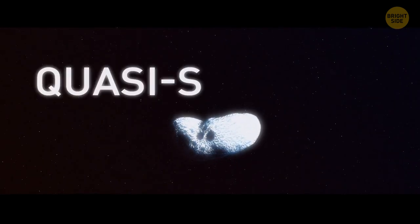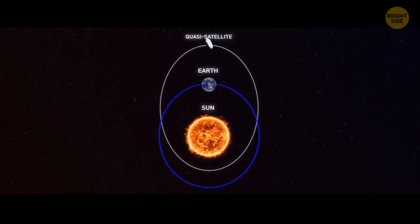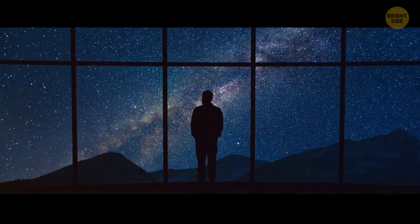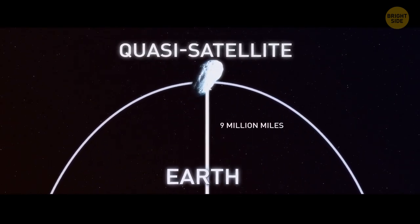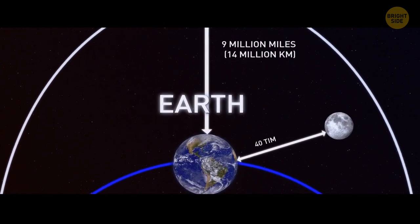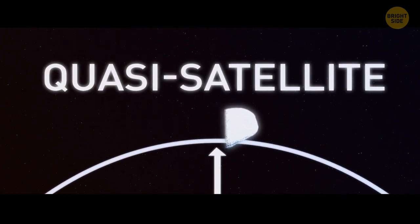This fragment turned out to be a quasi-satellite, which is a kind of asteroid that orbits both our planet and the Sun. It repeatedly circles Earth and has a quite unusual tilt. That's the reason you can only see it in the night sky once a year. The fragment is pretty shy too — it never gets closer to our planet than 9 million miles, almost 40 times as far away as the Moon. Plus, this space body often hides in the shadows.